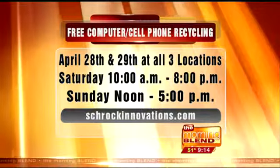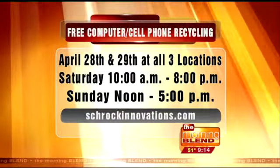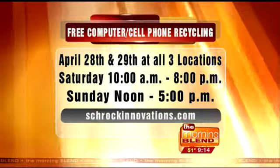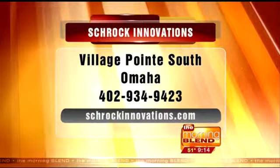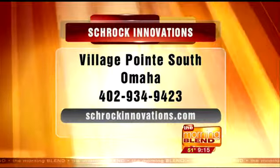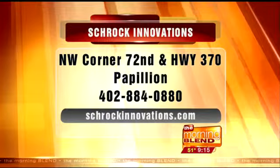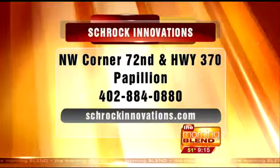Here's the information for the recycling event this weekend. Saturday 10 to 8, and Sunday noon to 5, at all three locations — Village Point, Papillion, and Lincoln — and online at schrockinnovations.com.